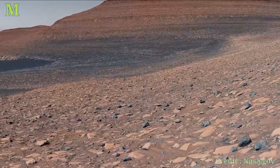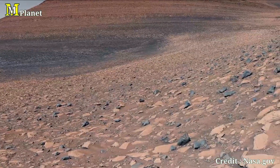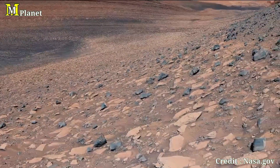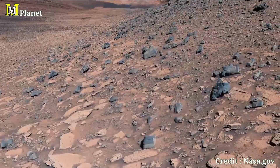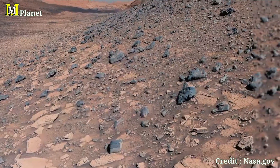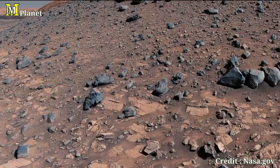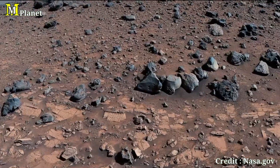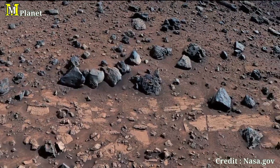This panoramic image was captured by Curiosity on August 19th, 2023, during its 3,923rd Sol of the mission. What you are looking at is a mosaic composed of 136 individual images, meticulously stitched together after being sent back to Earth. The colors in this image have been adjusted to resemble what our eyes would see if we were standing on the Martian surface.